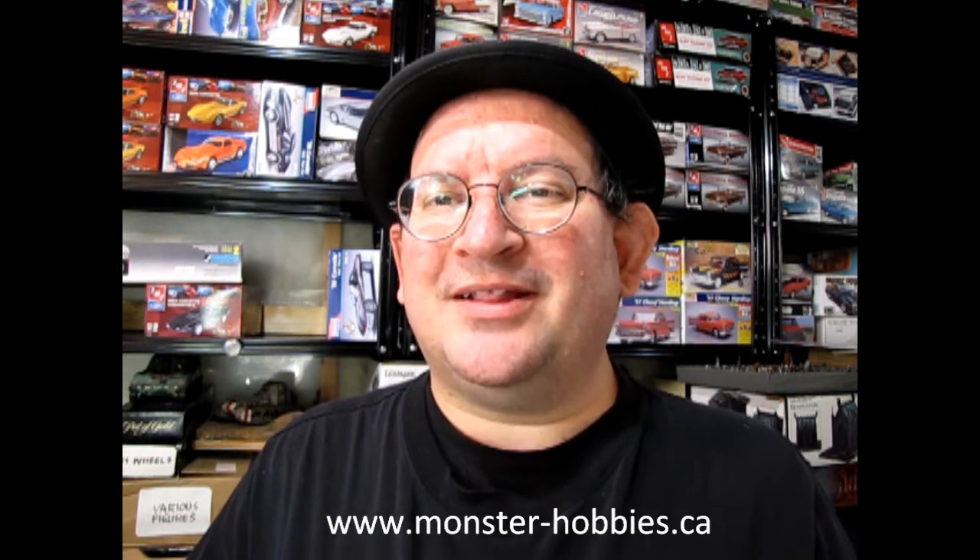So there you have it — www.monster-hobbies.ca. I gave my impression of the model, and if you like it you can phone our salespeople and they can tell you how to get this model kit shipped directly to your house. www.monster-hobbies.ca is where you'll get started.